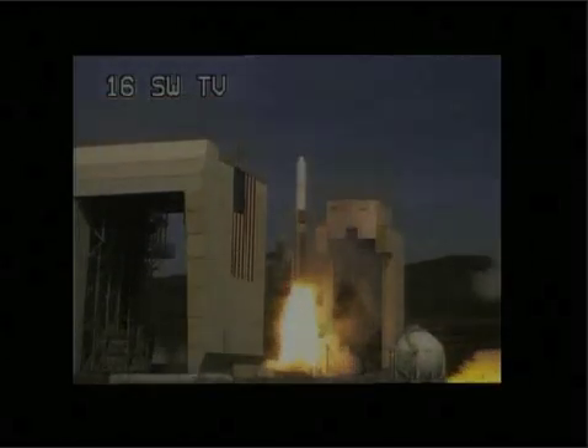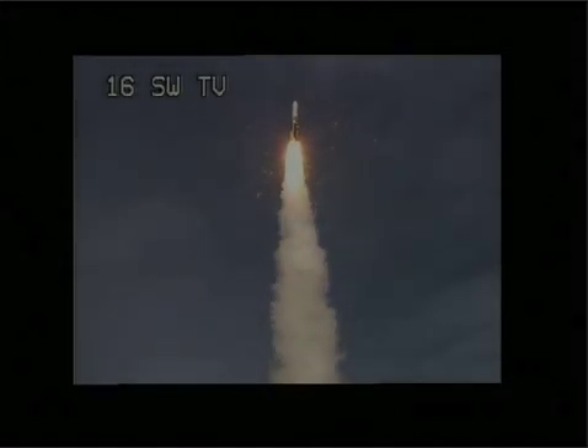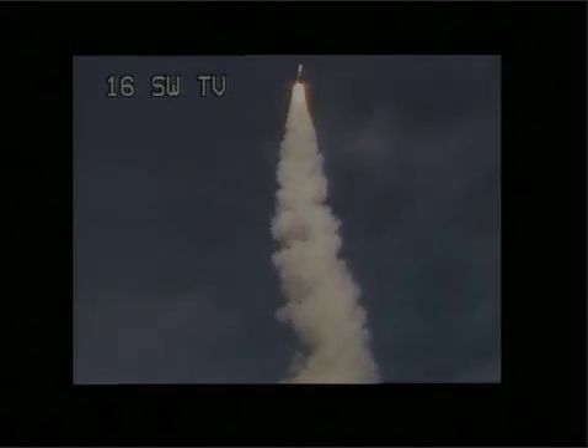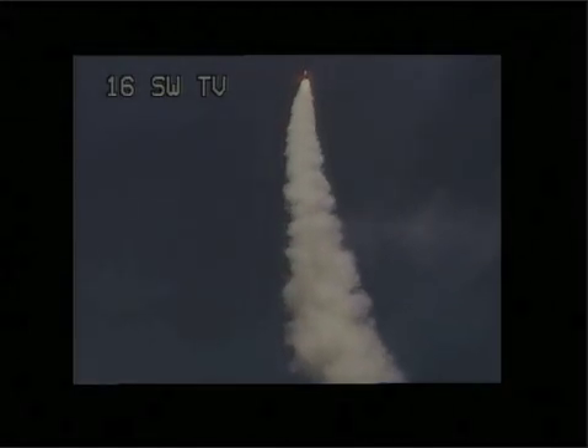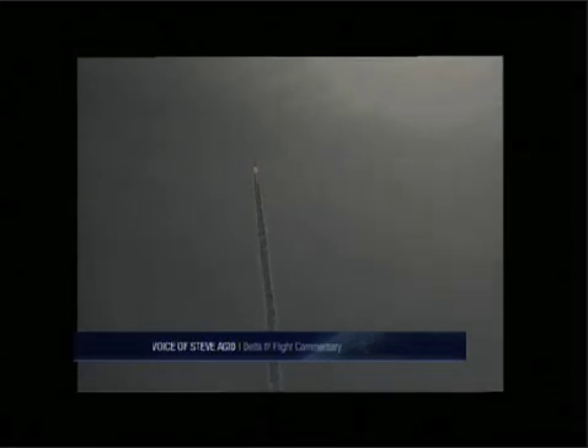And liftoff of the United Launch Alliance Delta IV rocket carrying the NRO L-25 mission for the National Reconnaissance Office. Chamber pressure on both solids, very symmetrical burn. You're hearing the voice of Steve Daggett providing launch vehicle ascent data. 15 seconds in, still looking good. Good engine control on the first stage. Altitude now 4 nautical miles, velocity 1500 feet per second, downrange distance 11.2 nautical miles. We passed Mach 1 at 50 seconds.